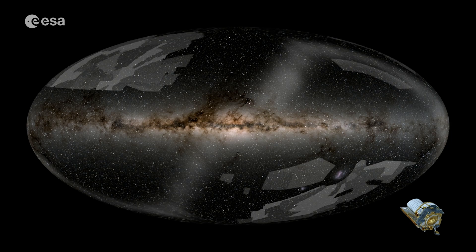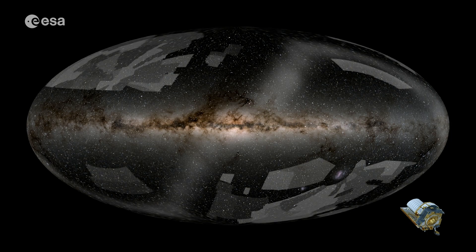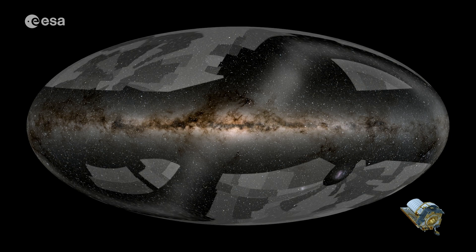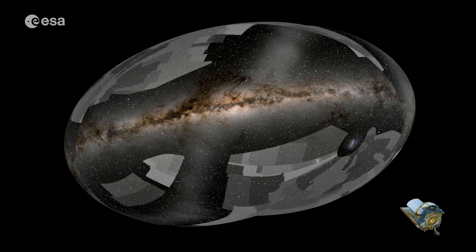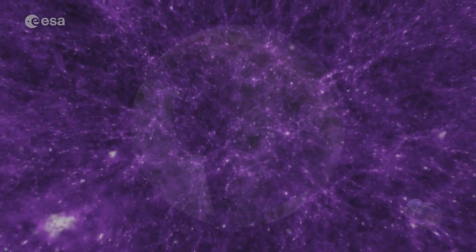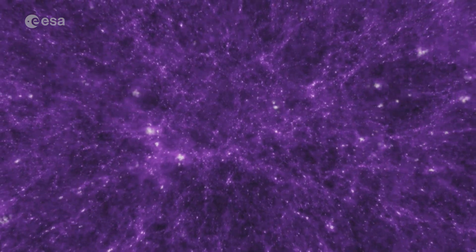Why are we doing this? Euclid was designed to very precisely capture billions of galaxies to show the hidden influence of dark matter and dark energy. These make up 95% of our cosmos, but we don't know what they are.